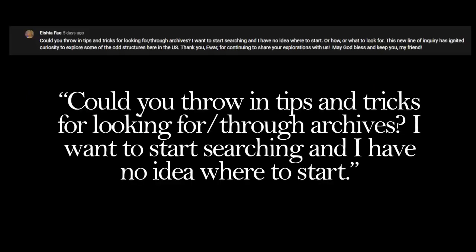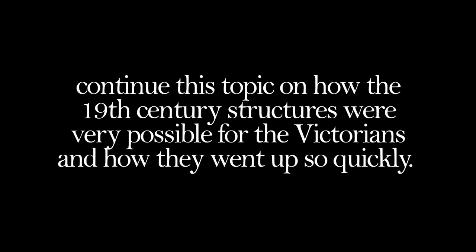I received a comment asking if I could throw in some tips and tricks for looking through archives — I want to start searching and I have no idea where to start. I thought this would be a good opportunity to share a couple of resources that I find very useful, but also continue this topic on how 19th century structures were very possible for the Victorians and how they went up so quickly.